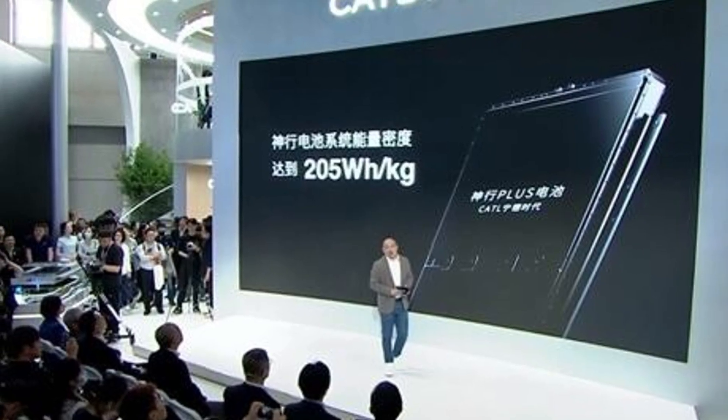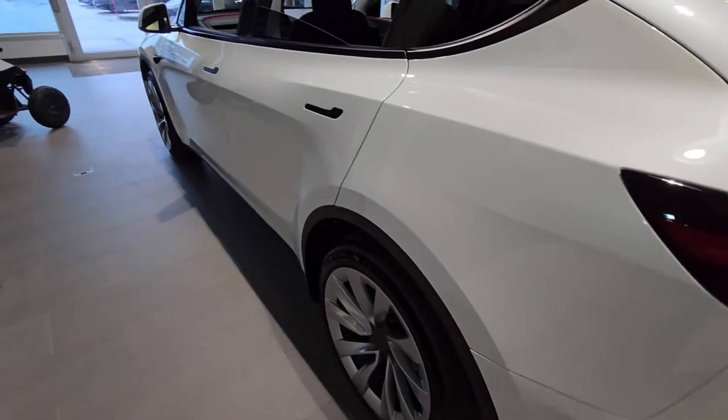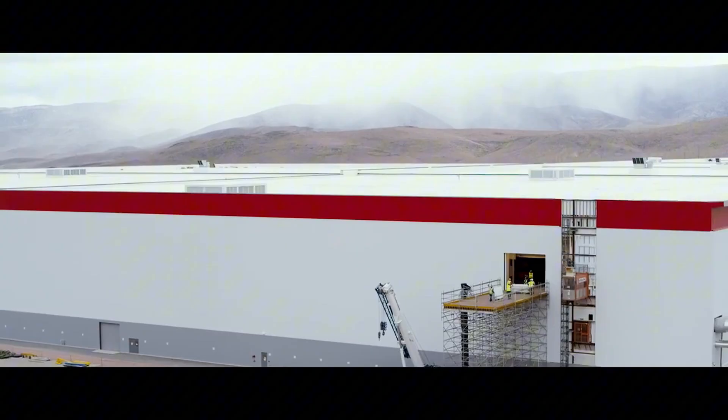assembly, and even recycling systems. And the first concrete sign of this energy independence is beginning to take shape in Texas, in a facility that goes far beyond a simple refinery.